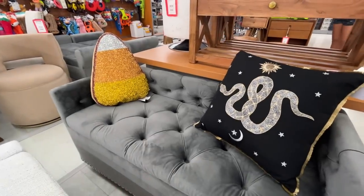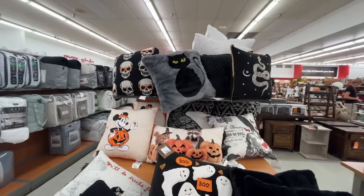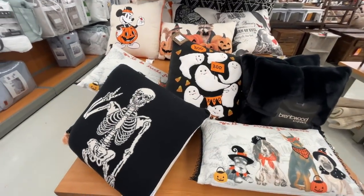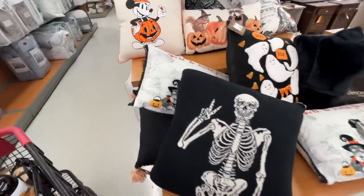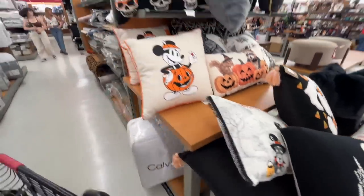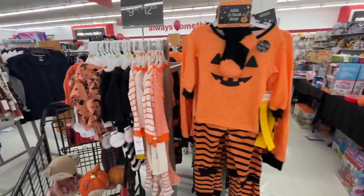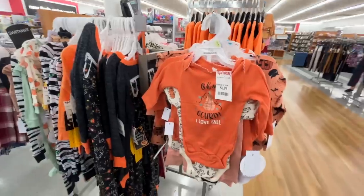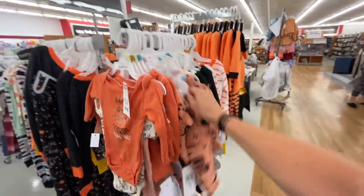A cute little candy corn pillow and then this snake pillow. More pillows over here — it kind of makes me want to buy some but they're like $20 and my kids would just jump on them and throw them on the floor. 'We'll do tricks for treats' — me too. Someone abandoned their cart here. Just wanted to show you the kids section — fall slash Halloween. 'Oh My Gourd, I love fall.' And what do we have here? Jessica Simpson — so smart to go into clothes, she's probably making so much.